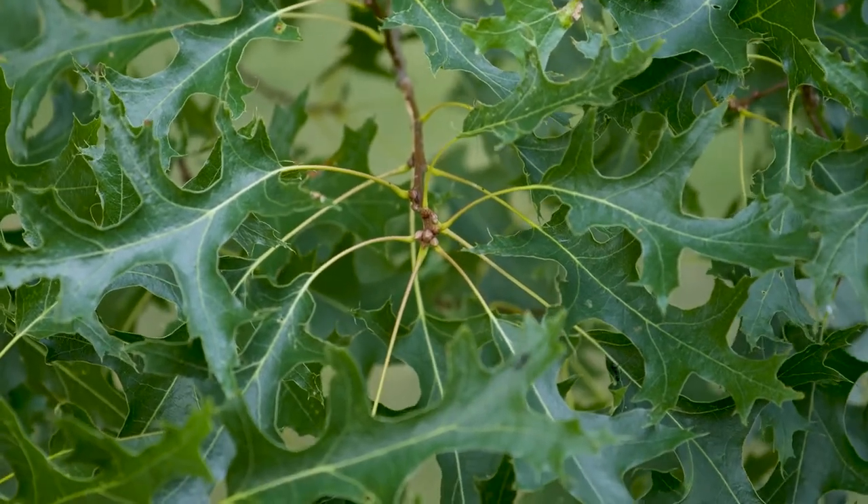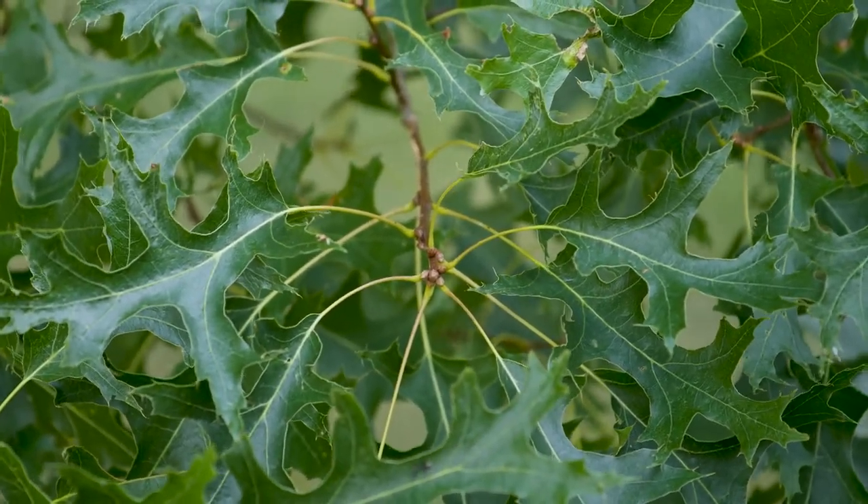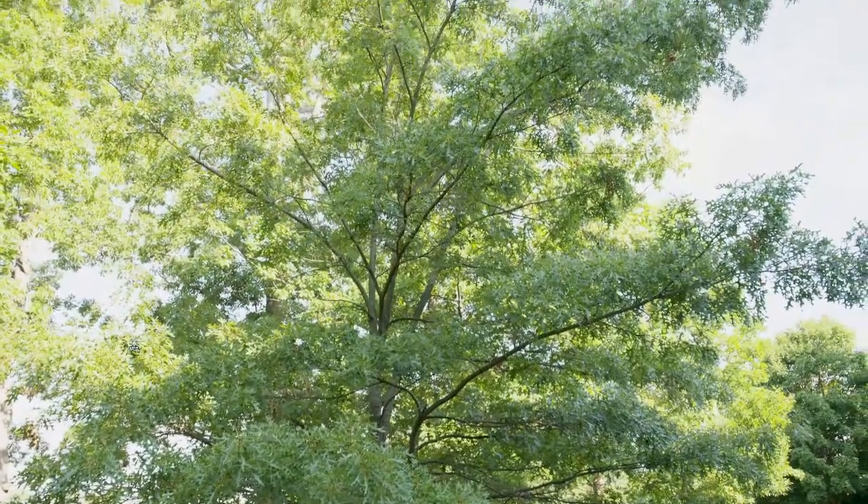A distinguishing feature is also this brilliant red color in the fall — Quercus coccinea, or scarlet oak.